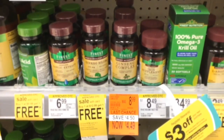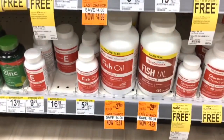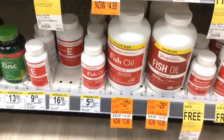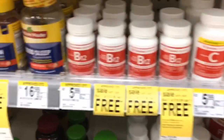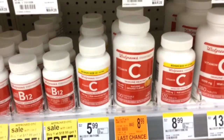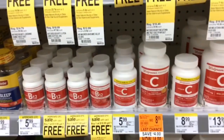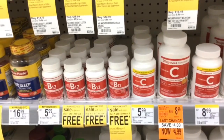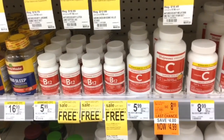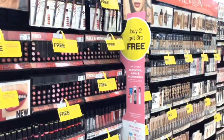If you cannot find clearance items, try to find items in the $5 range. There's a B12 for $5.99 and a vitamin C for $5.99. Buy one get one free makes it $5.99 for two or just $2.99 each, which is not a bad deal for vitamins.